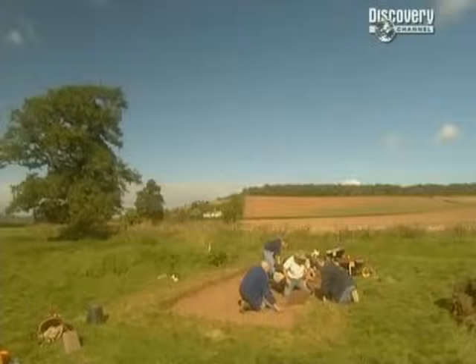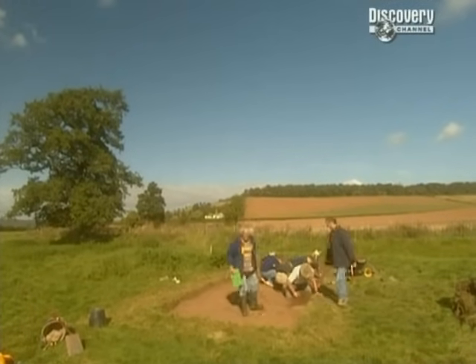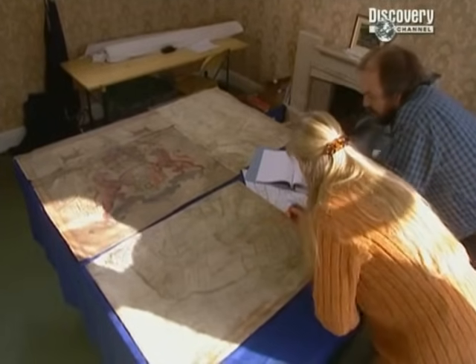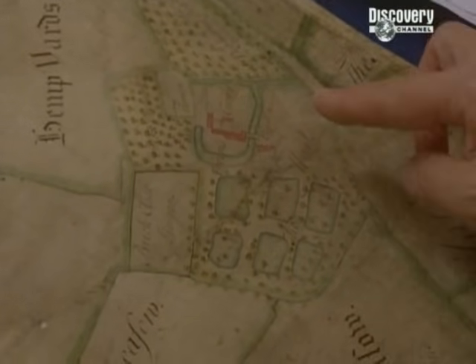So there might be something underneath. Mick thinks that what we've got so far is largely medieval, and with good reason. Carenza's been looking at an 18th century estate map which shows the field we're digging, and next to it, a medieval manor house called Freen's Court. We'll have to identify any medieval buildings we find to eliminate them from our hunt for Anglo-Saxon remains.